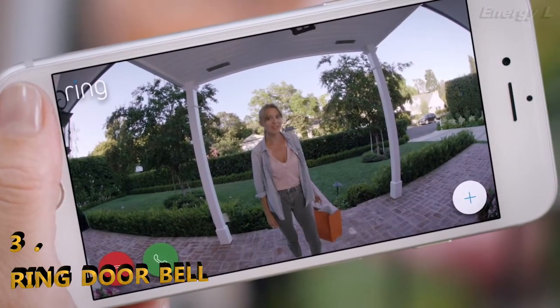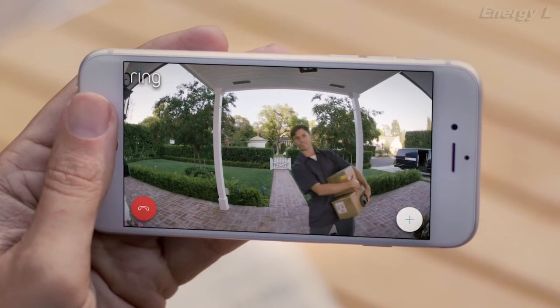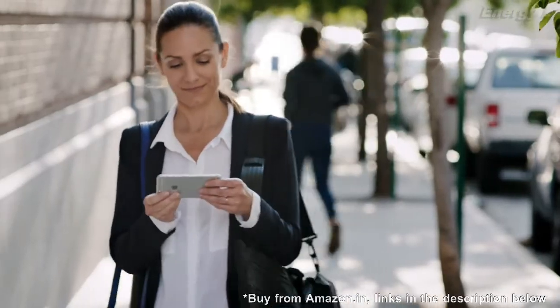Hi Shelley, you home? You know what, I'm at the store, I'll be there in like 10 minutes. Oh hey, thought I missed you. Got a couple packages for you. Oh great, can you put it around back, please? Any time, from anywhere, Ring keeps you connected to the things that matter most.